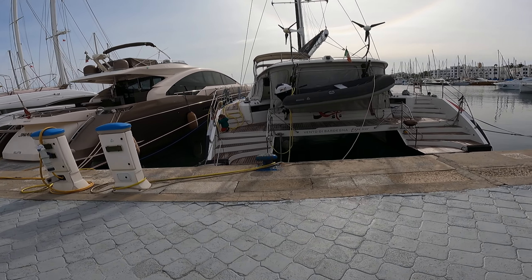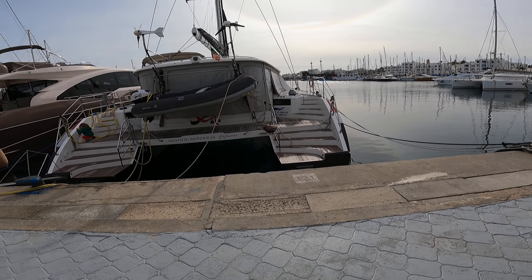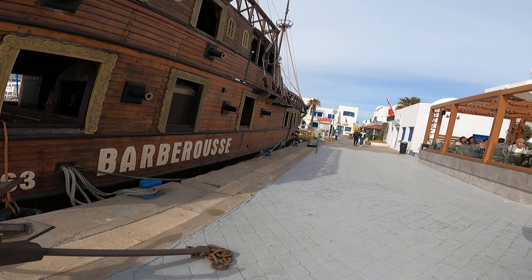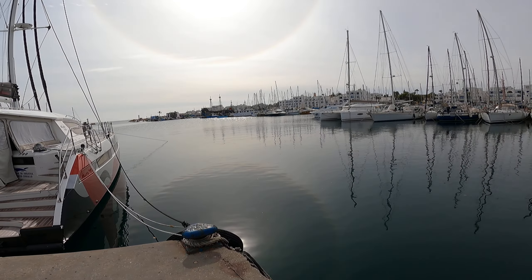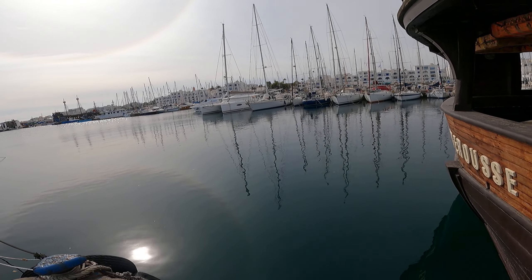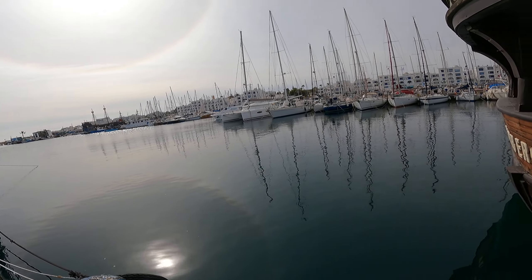This one is from Italy, and then we also have what looks like a pirate boat! As I mentioned, it's a huge port with a capacity of 400 boats, none bigger than 45 meters. And over there is the café.